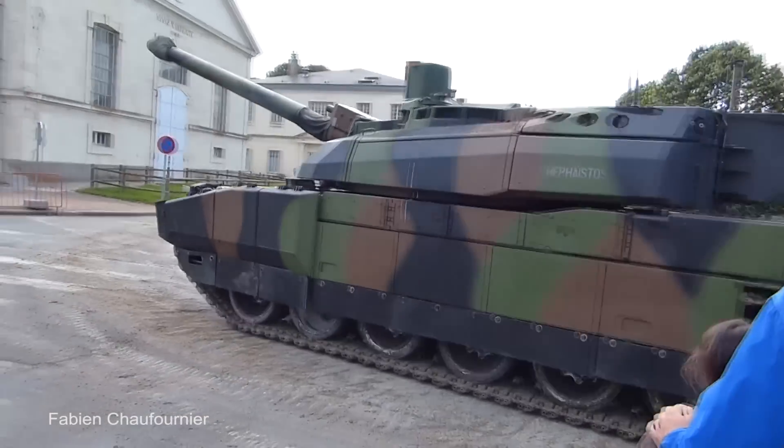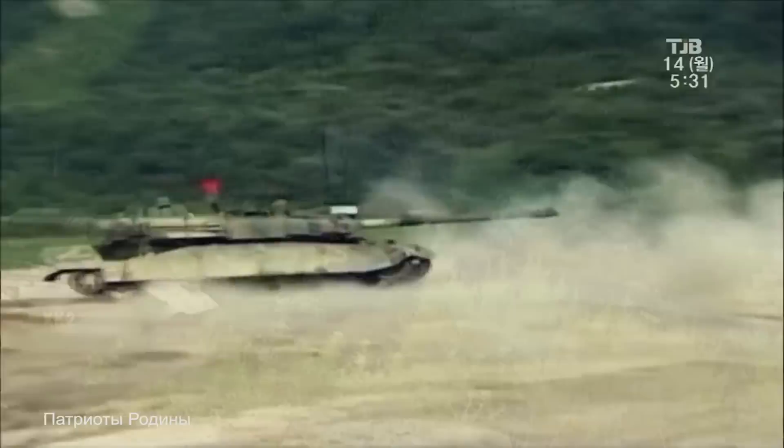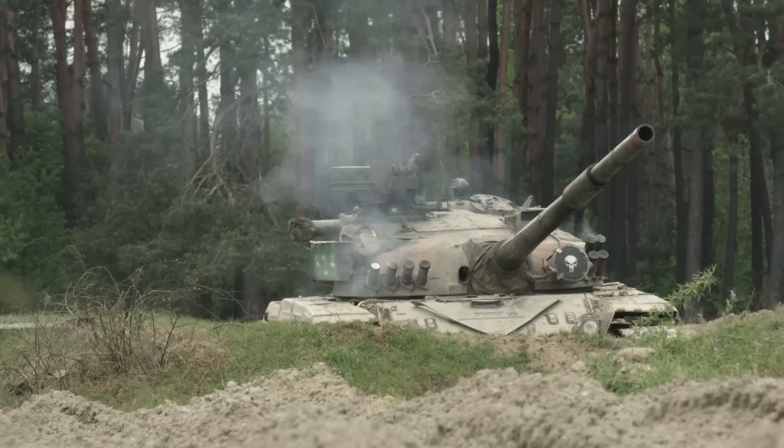Since World War II, tanks have continued to get larger, faster, and more sophisticated. Today, we'll be taking a look at the Megatron Challenger II battle tank, the K-2 Black Panther, and much more. Here are the top 15 biggest battle tanks ever built.